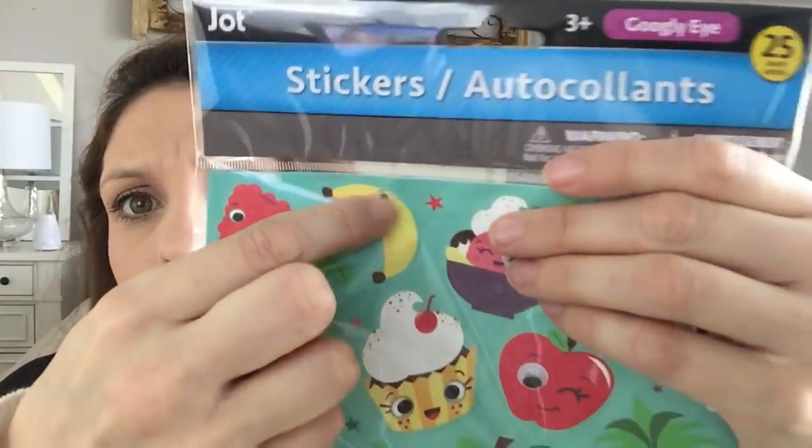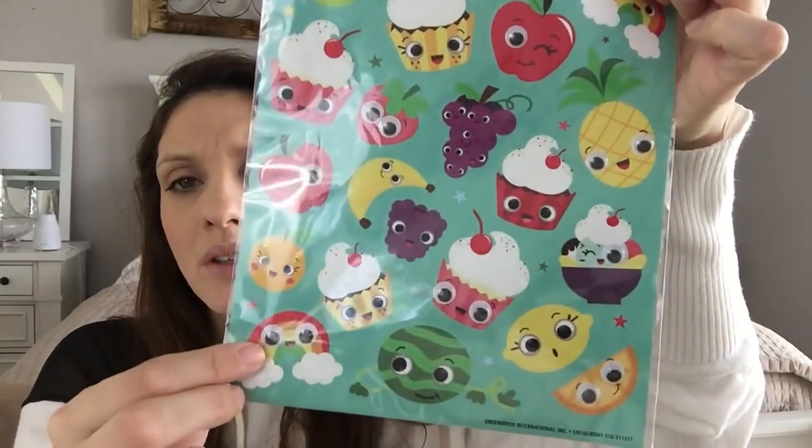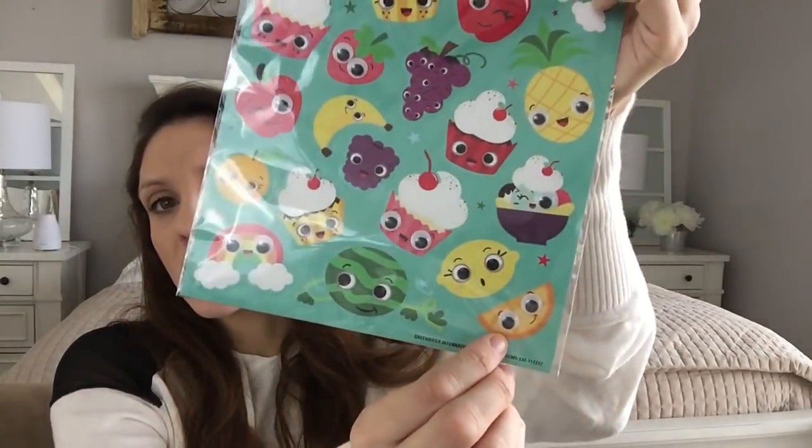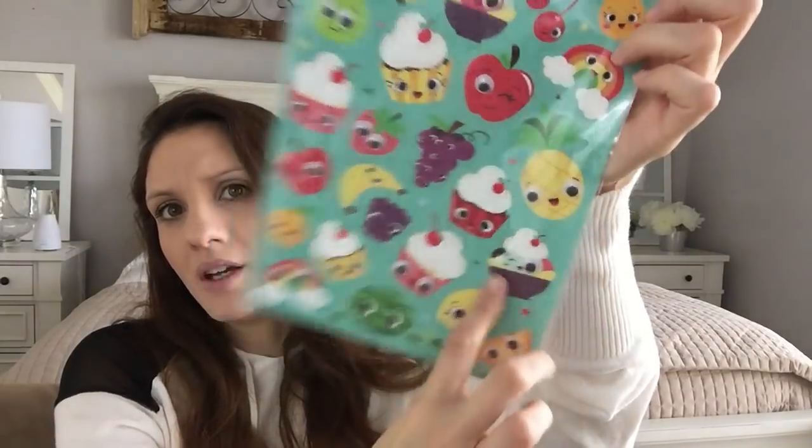The banana is so cute, but he's a flat sticker. There's a strawberry, apple, random rainbow — a whole thing of fruit and then like two rainbows, which is kind of random. The orange slice has eyes on it, really cute. And look at the little lemon girl, and the pineapple. I can't stand it — so cute.